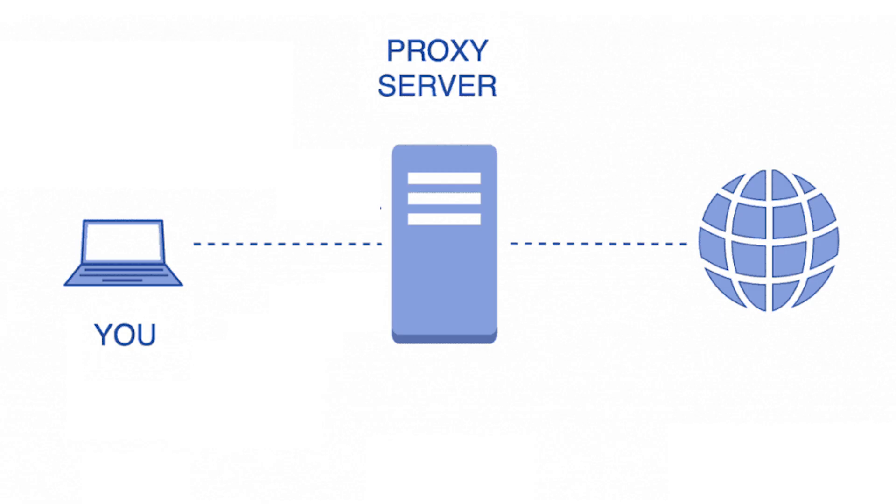This video is on proxy server. A proxy server sits between you and the web server, and it acts as an intermediary. When you enter a website URL on your browser, the proxy server receives your request instead and forwards the request on your behalf, as well as receives the response for you to ensure it's what you want.